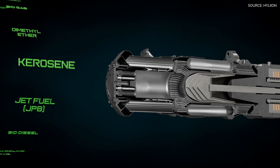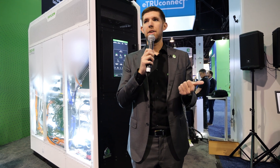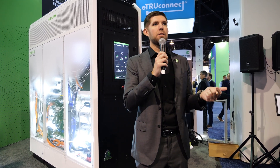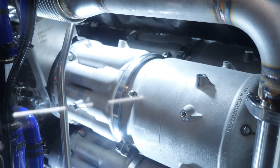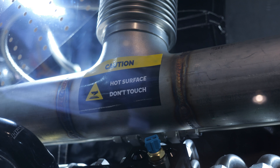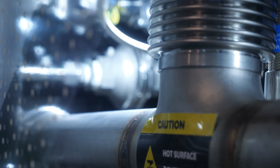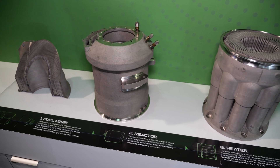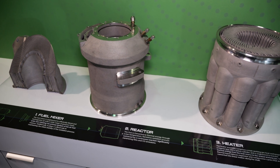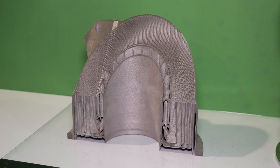That flexibility is key as the energy landscape remains uncertain. As one Hyliion executive noted, whether the future runs on hydrogen, natural gas, ammonia, or methanol remains unclear — so the Carnot is designed to future-proof facilities by running on many of the fuels expected to be utilized down the road. On top of that, the Carnot is built for minimal maintenance: it uses no oil or lubricants, and a larger 2 megawatt version is already in development.